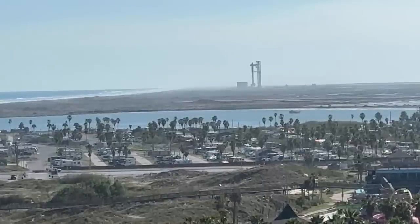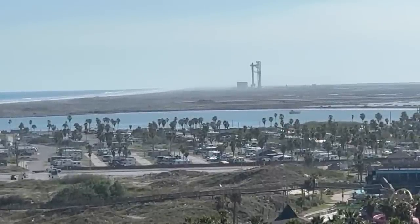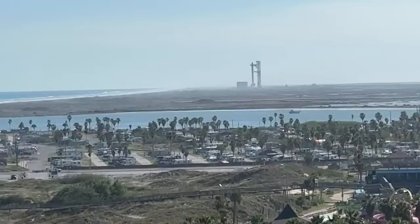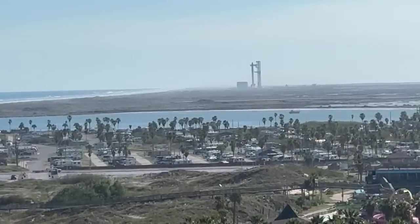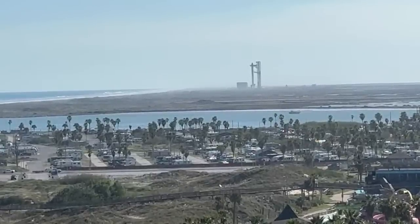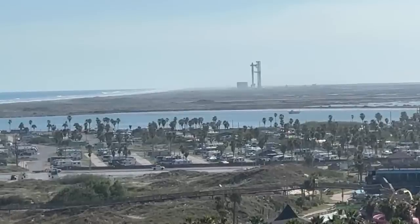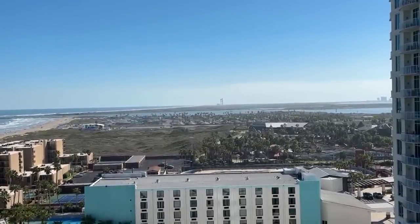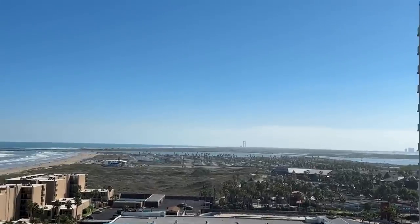Definitely hit that like button if you like what you're seeing! We're very excited for tomorrow. NSF just started their live stream too. This rooftop is on the 12th floor — you have to take a staircase up to the top. It really feels like a Super Bowl for space. On X, drone footage was posted today taken outside the exclusion zone with a high-power zoom, showing views of Starship from over the ocean with the waves coming in.